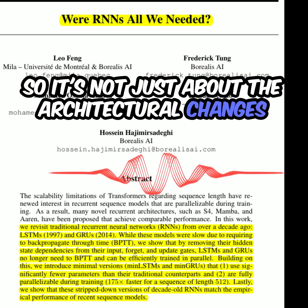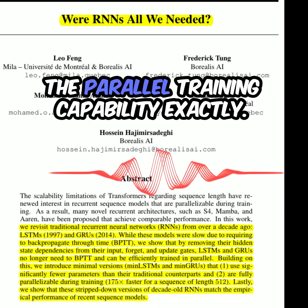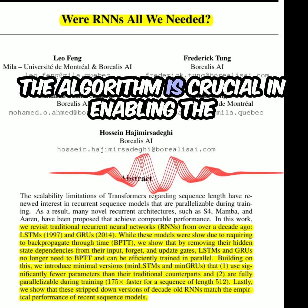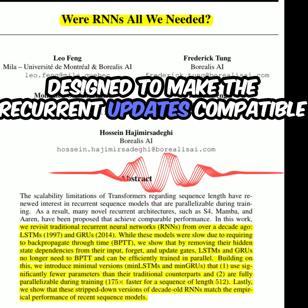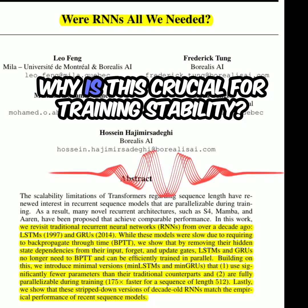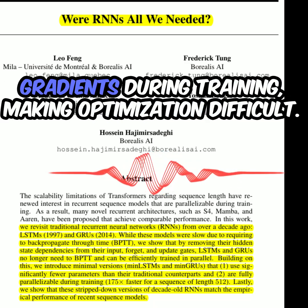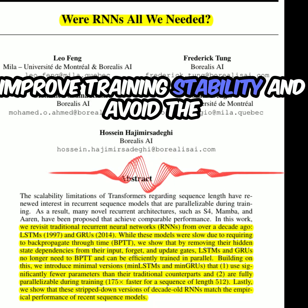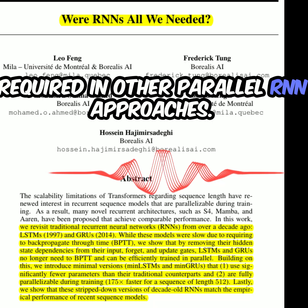So it's not just about the architectural changes to the LSTMs and GRUs themselves, but also the clever application of this algorithm that unlocks the parallel training capability. The algorithm is crucial in enabling parallel computation, and the architectural modifications are designed to make recurrent updates compatible with the algorithm's requirements. The paper also discusses ensuring the output is time-independent in scale — time dependency can lead to vanishing or exploding gradients. By ensuring time-independence, the authors improve training stability and avoid specialized parameter initializations often required in other parallel RNN approaches.